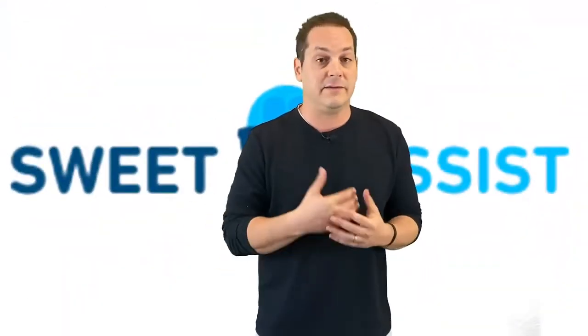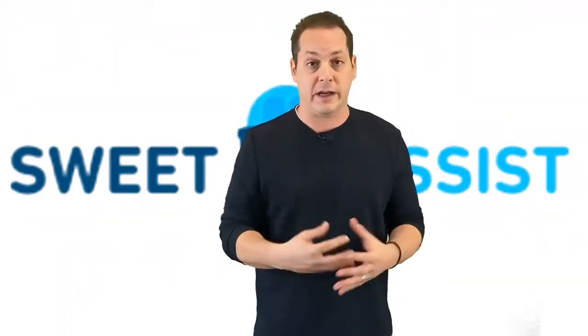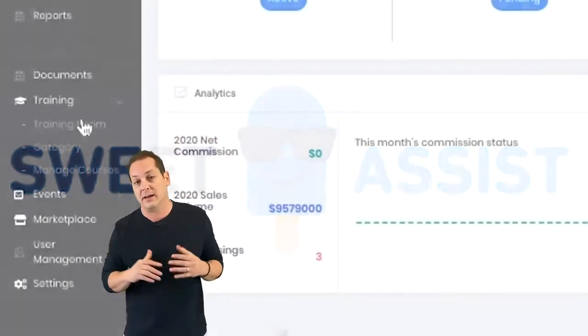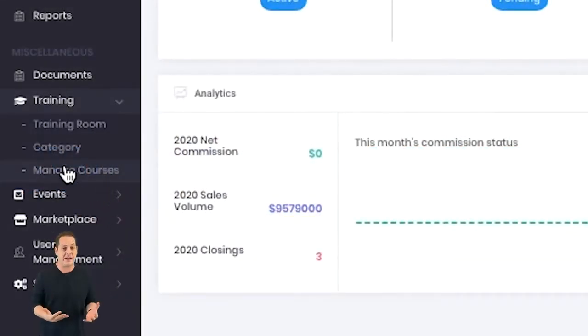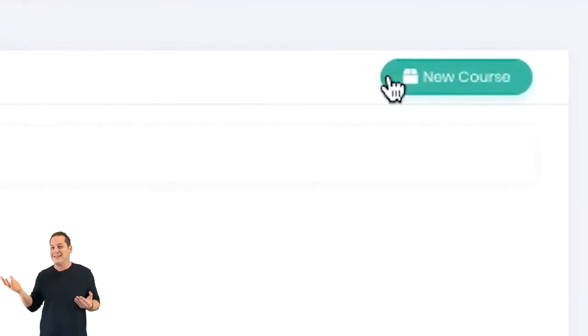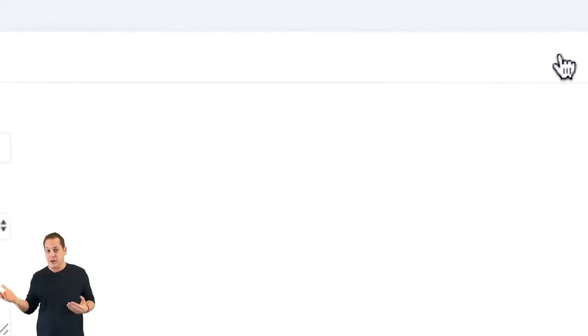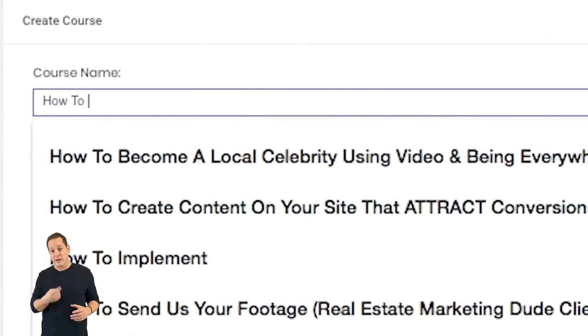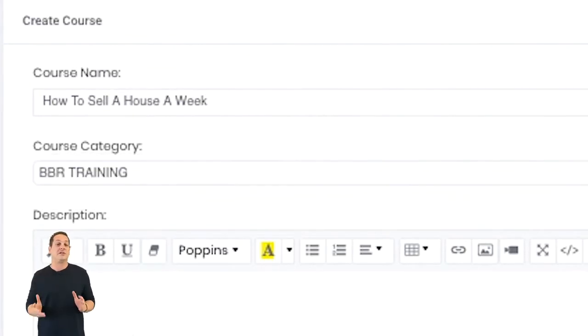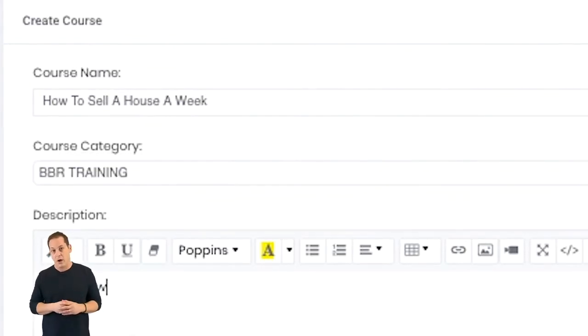We also realize the need for you as a broker to create your own training, your own onboarding, and inside Sweet Assist you can do exactly that. What we've seen across the country is that a lot of brokerages have their own training, but hosting all of your training videos on your YouTube channel really isn't that professional. Now you have a way to build out your own training courses, or maybe just your onboarding, and host specific content directly for the agents within your own office.